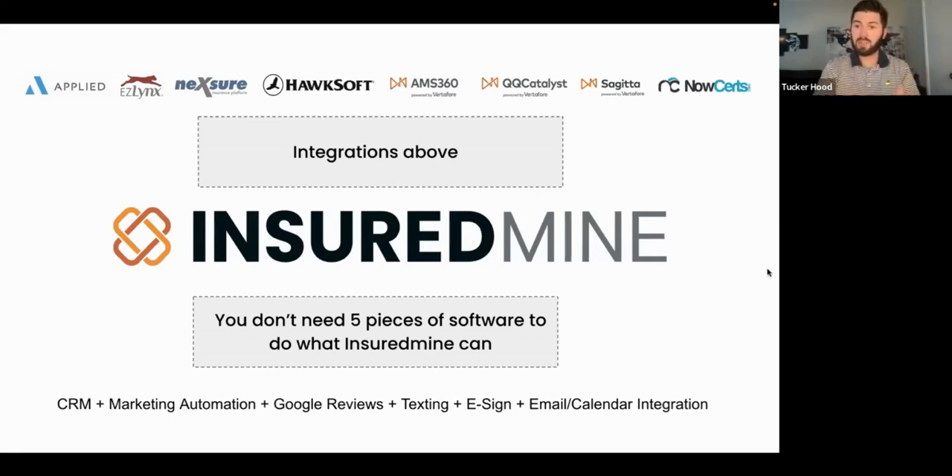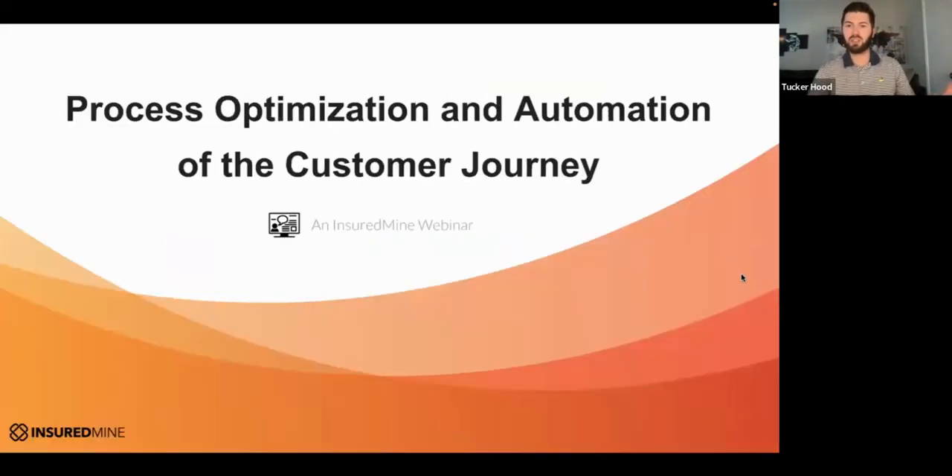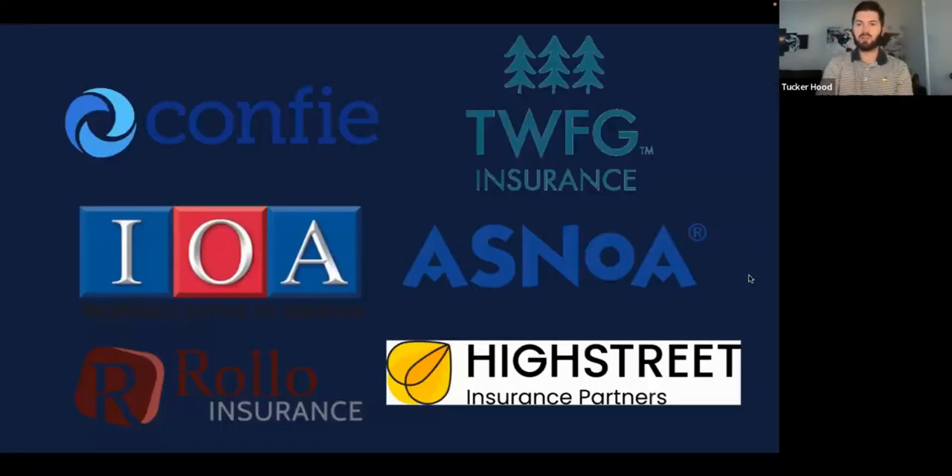The purpose of today's webinar is not just to pitch Insured Mine — it's to educate. I've got some buzzwordy words on the screen right now: process optimization and automation of the customer journey. Hopefully we can have some fun going through this. I'll teach you a little bit about what other agencies are doing, and whether you decide to work with us or not, hopefully you learn a thing or two. This is what the top networks and agencies in the country are doing.